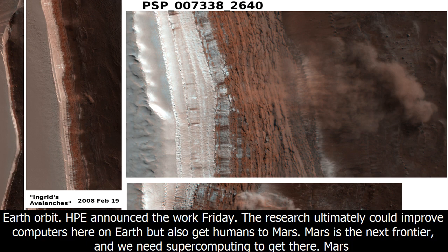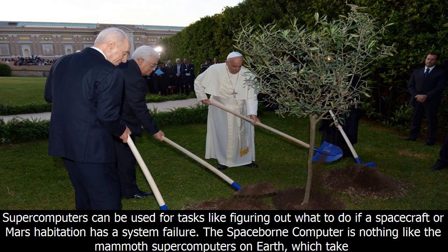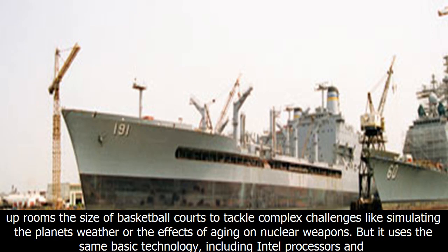The research could ultimately improve computers here on Earth, but also help get humans to Mars. Mars is the next frontier, and we need supercomputing to get there. Mars astronauts won't have near-instant access to high-performance computing like those in low-Earth orbit — the red planet is 26 light-minutes round-trip away, said Mark Fernandes, America's technology officer at HP's SGI business unit. Supercomputers can be used for tasks like figuring out what to do if a spacecraft or Mars habitation has a system failure.